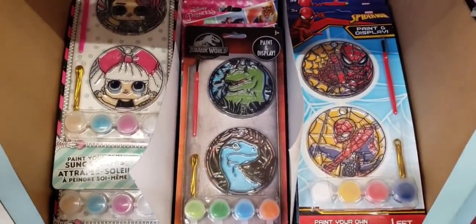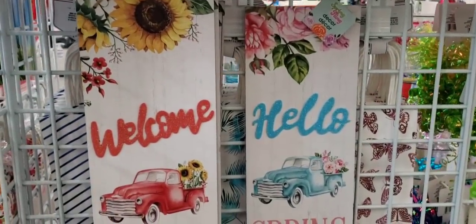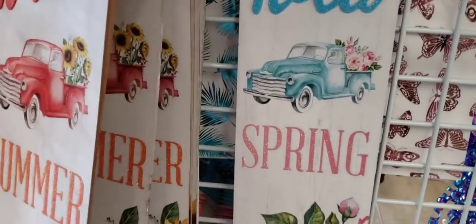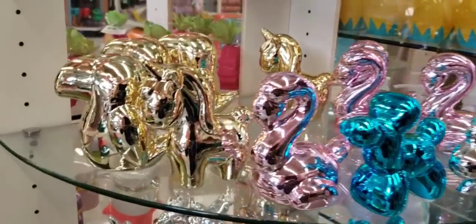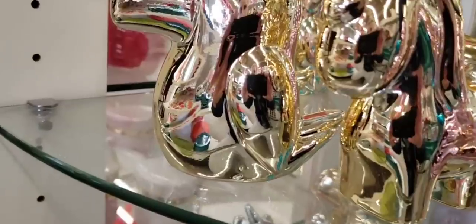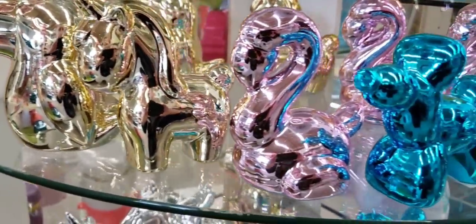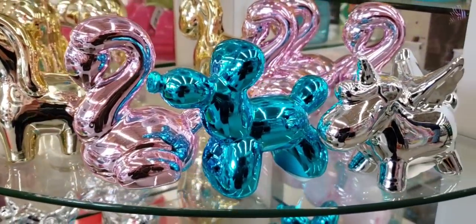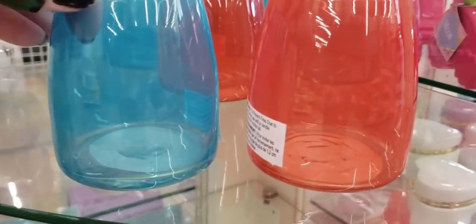There's some sun catchers. This Dollar Tree had a couple of those new signs — these are going to go quick. You know, they've had these in the past, but maybe it's new to you. Same with these — I think they've had these colors too. These are tea light holders.